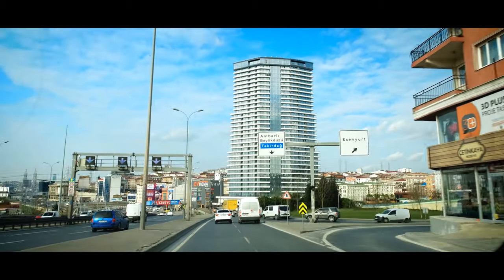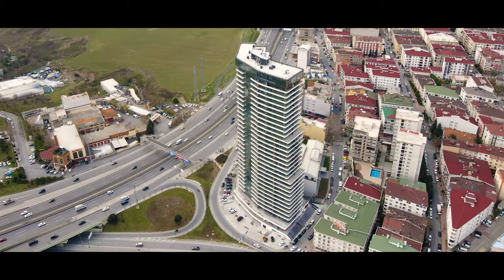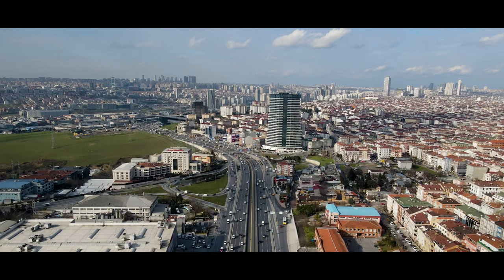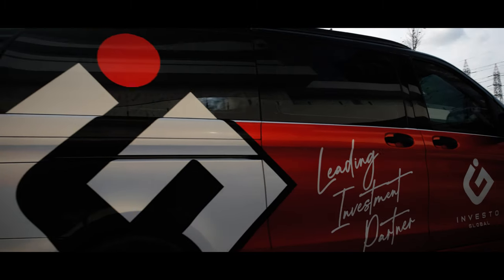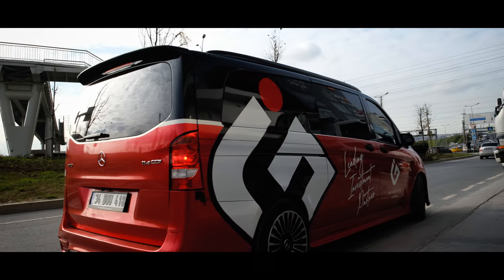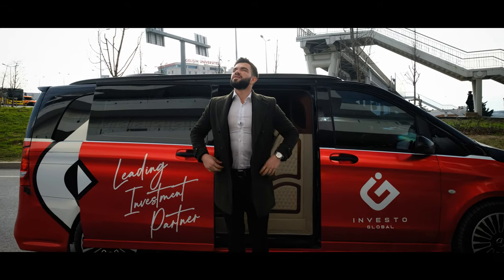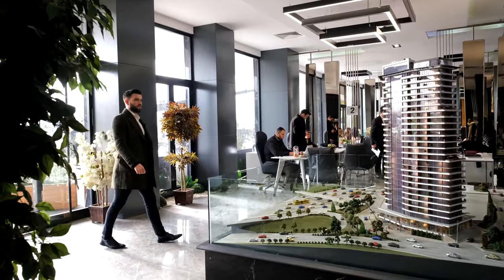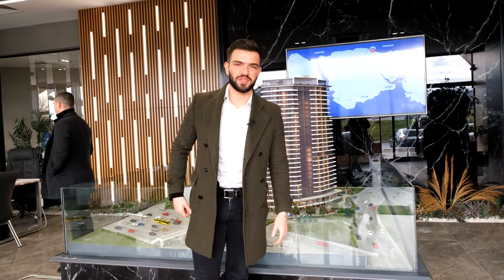This video is brought to you by S.T.A.L.A. Hi guys, today I will introduce you to this amazing project — a real investment opportunity.